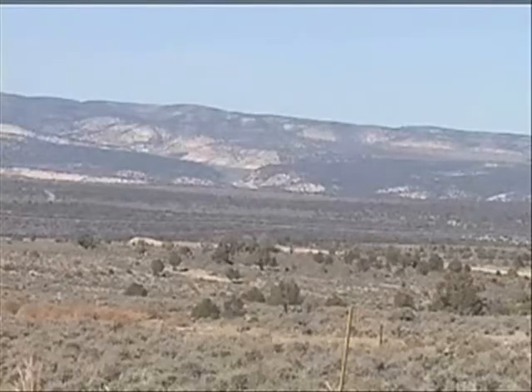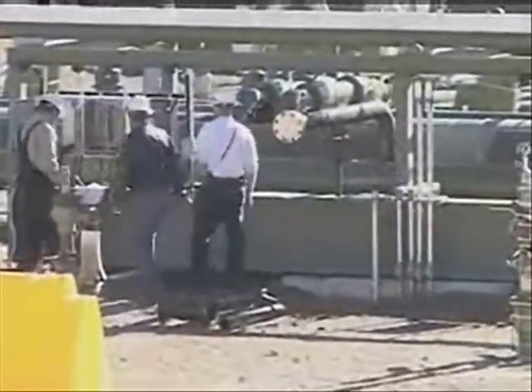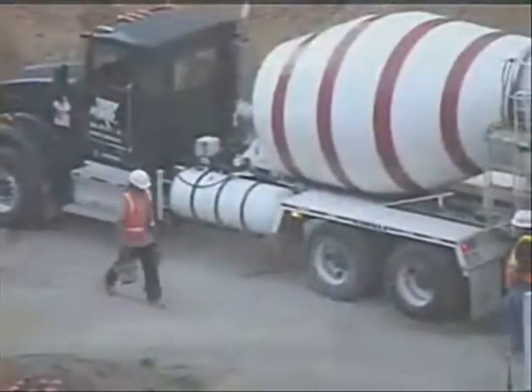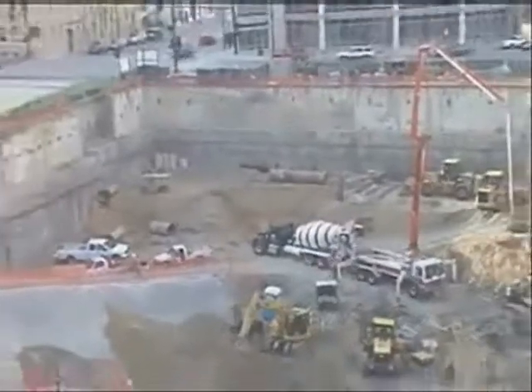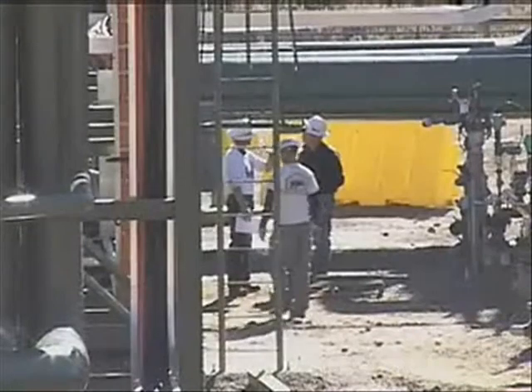At the Shell Mahogany Research Project in the Piceance Basin, workers have surrounded a section of shale with a freeze wall. They pump cold ammonia through pipes around the site. This technique has long been used in building construction to keep water out of foundation pits, and at the Shell Project site it also prevents oil from escaping into nearby groundwater.